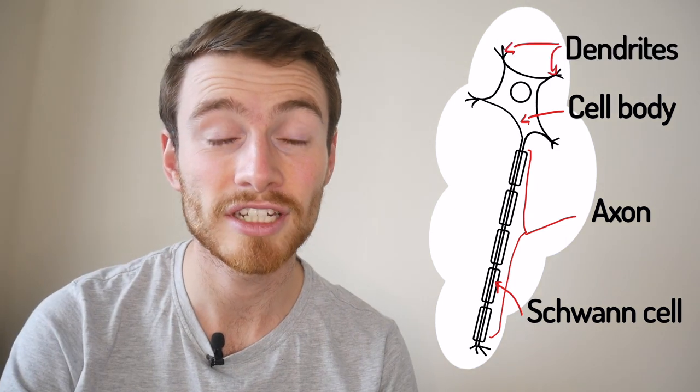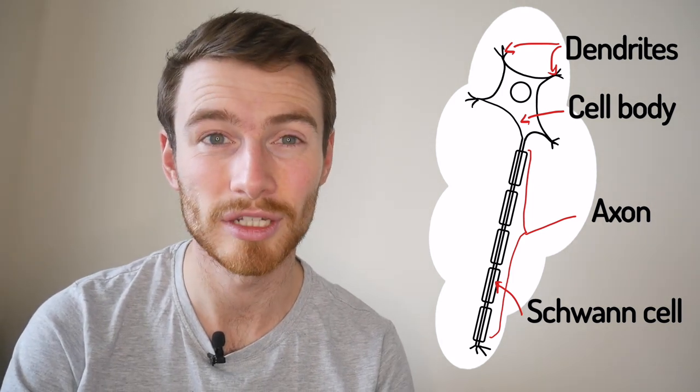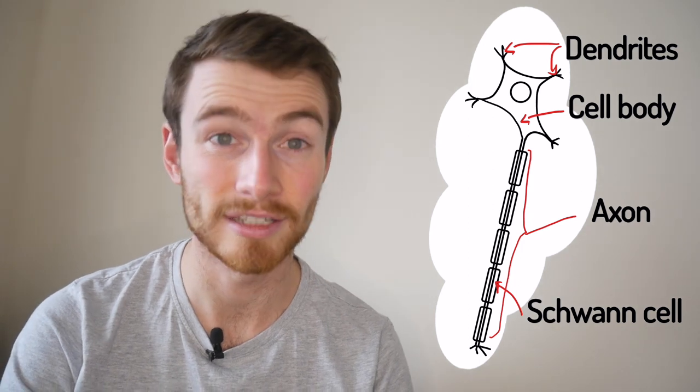The spindly bits are called dendrites. They're going to make connections with other cells, and that'll be a chemical connection called a synapse between two nerve cells. We'll go into that in more detail in a different video.